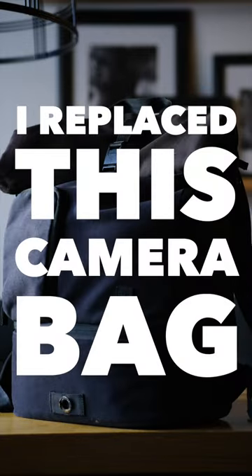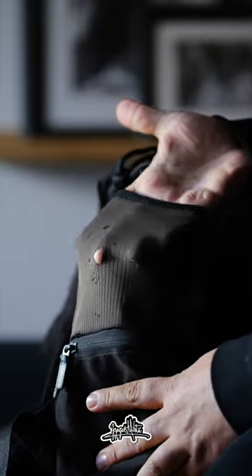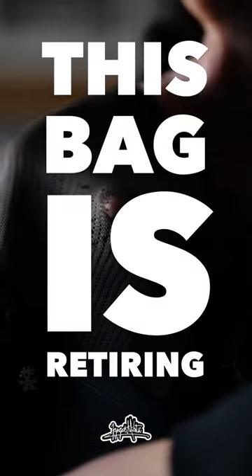I replaced this camera bag. For more than eight years this has been my trusty travel companion. I used it mainly for my camera equipment together with these handy cubes. But today this bag is retiring.